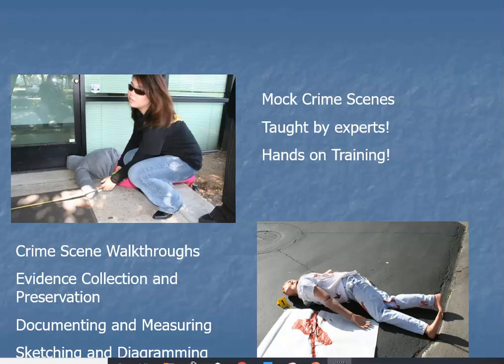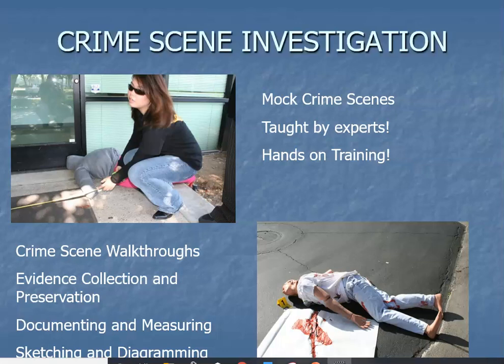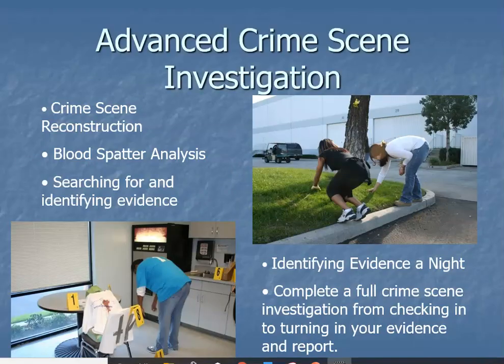We cover scene walkthroughs, crime scene management, evidence collection, documentation, sketching, and measuring — all done outdoors and indoors. Here in Southern California, where the training takes place, I always hope it rains or is hot or there's water involved, because it really tests you as a student. You have to think: how are you going to preserve your crime scene and evidence if the sprinklers come on and evidence is everywhere?